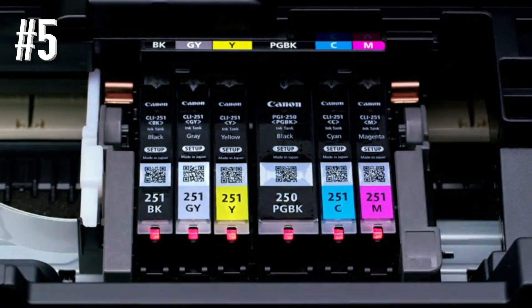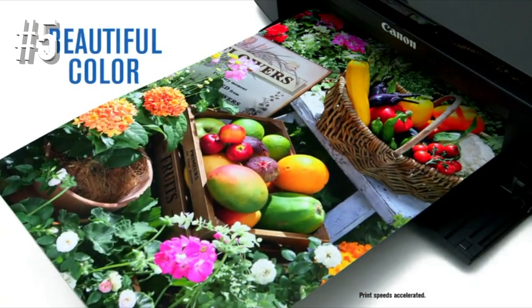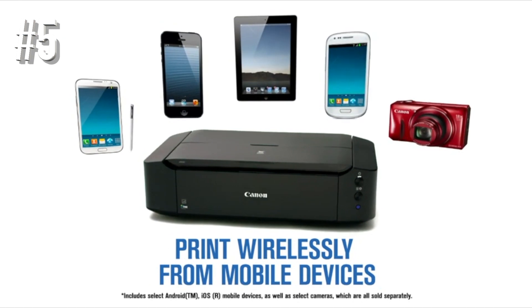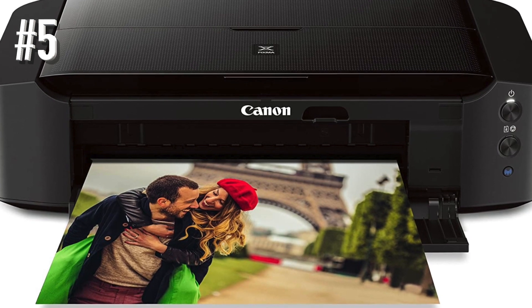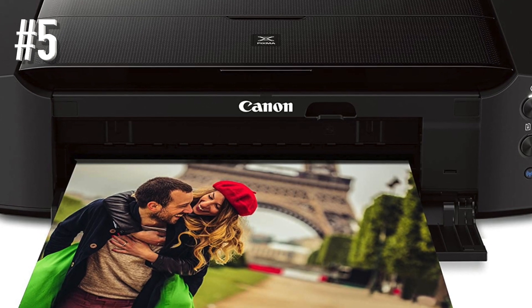Objectively, the Canon IP8720 is not the absolute best on the market, but the highest quality photo printers can cost you at least a grand. For a high-end consumer-friendly product, this printer is the perfect compromise to deliver quality photos at a reasonable price. At a modest 18 pounds, it fits just about anywhere in your home office.